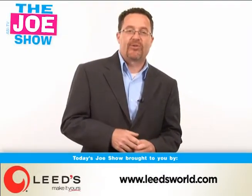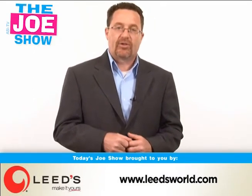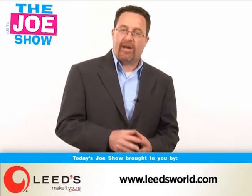Hi, I'm Joe Hale, you're watching The Joe Show. Today's Joe Show is sponsored by Leeds and at the end of the video I have two products of theirs that I'd like to show you. So what do we have today? We have another Hot Products edition of The Joe Show and today we have vacation and travel products.